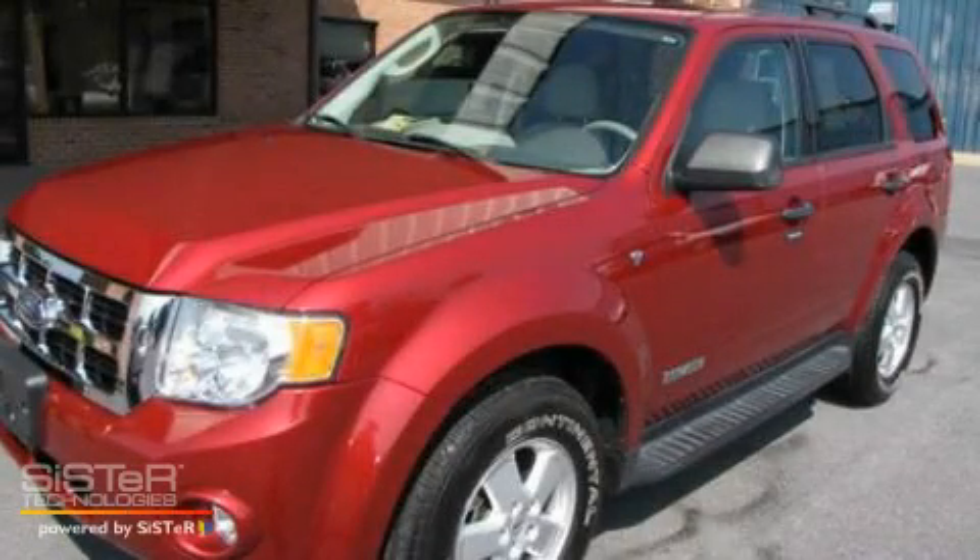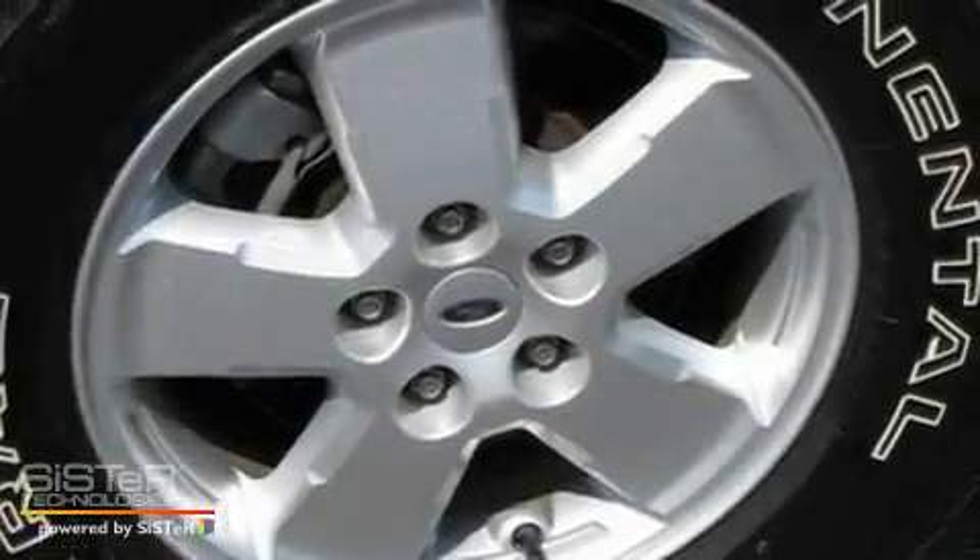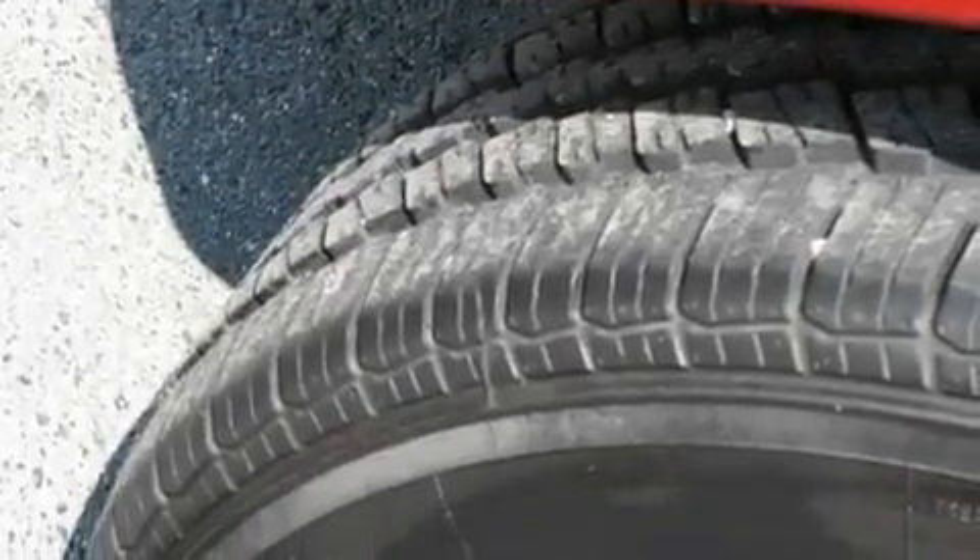This is a 2008 Ford Escape, a car-like ride in space like an SUV. It has a 3.0-liter six-cylinder engine, a four-speed automatic transmission, and all-wheel drive.